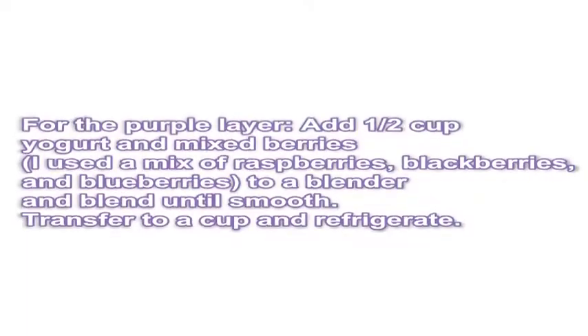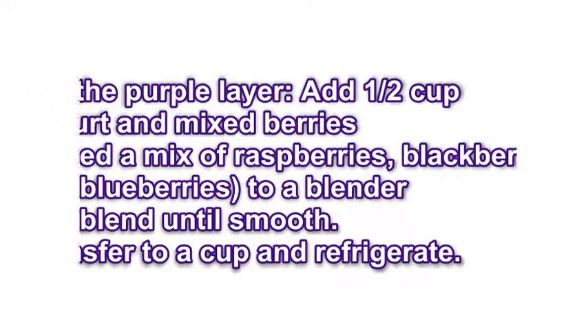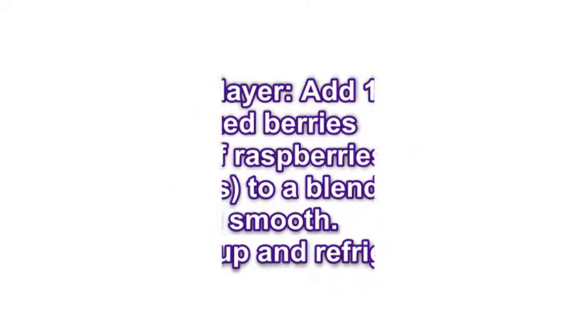Step 5: For the purple layer, add ½ cup yogurt and mixed berries — I used a mix of raspberries, blackberries, and blueberries — to a blender and blend until smooth. Transfer to a cup and refrigerate.